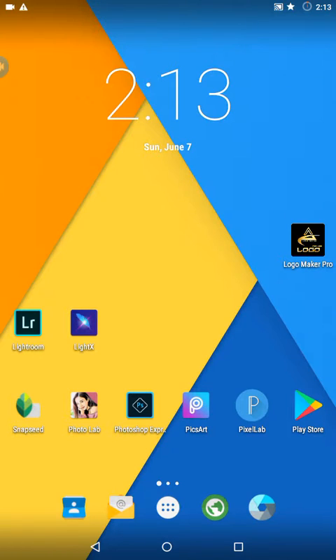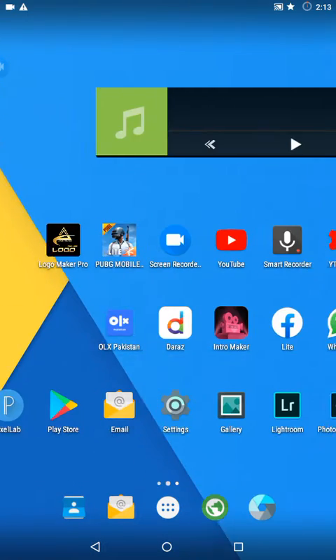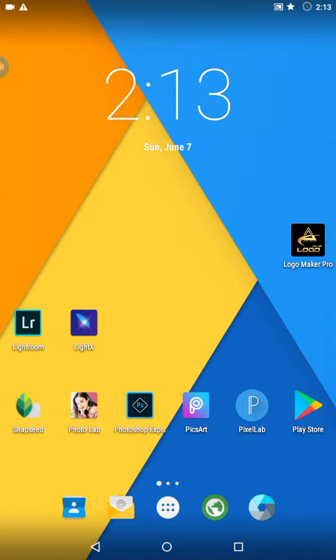Hello guys, welcome to my channel Park Techniques. Today I'm going to tell you about some best editing apps ever. You can get them from the Play Store as well as from a browser.